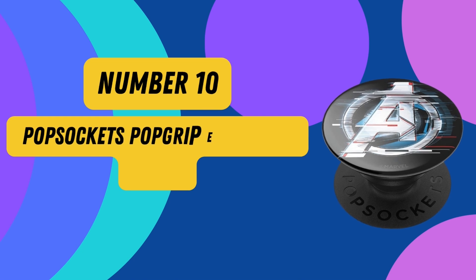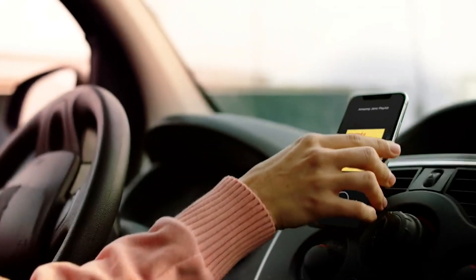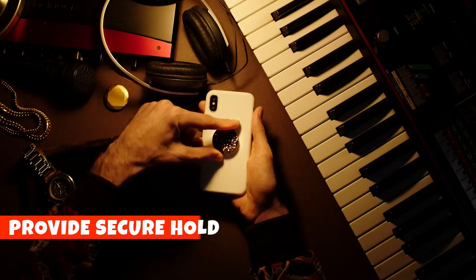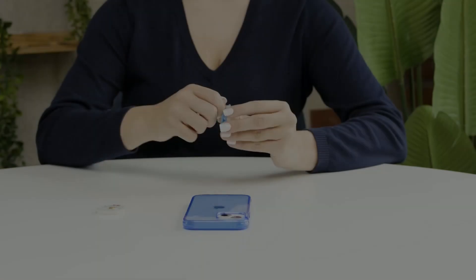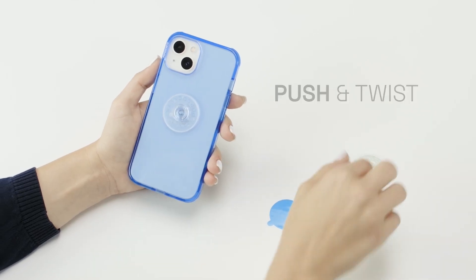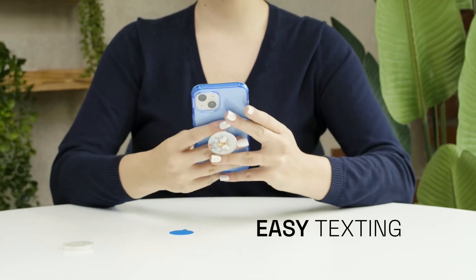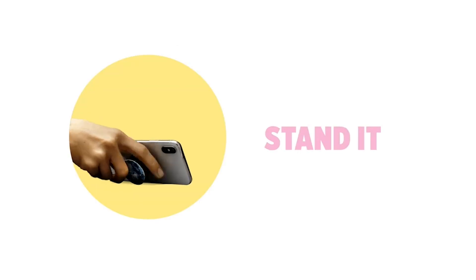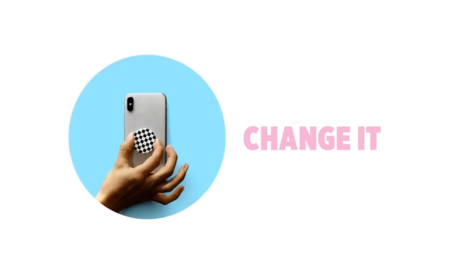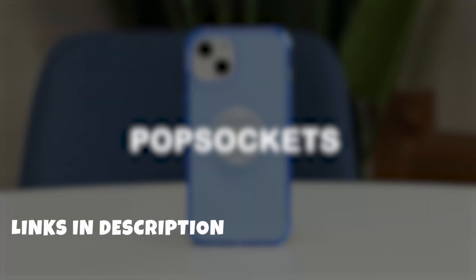Number 10: Popsockets Popgrip Expanding Stand. Elevate your mobile experience with the Popsockets Popgrip Avengers Edition. This silicone marvel adds an ergonomic pop grip to your device, giving you a secure hold and a convenient stand. It's not just for phones — tablets and e-readers benefit too. With its adhesive mount, you can attach it to vertical surfaces like mirrors or refrigerators for quick, hands-free solutions. The eye-catching Avengers design lets you express yourself while customizing your device. Just remember, it won't stick to silicone or waterproof surfaces.